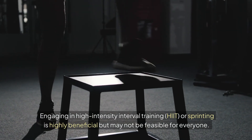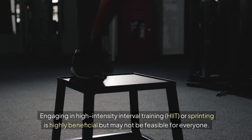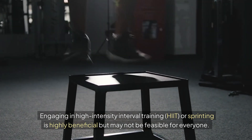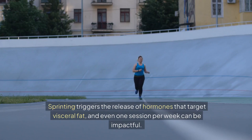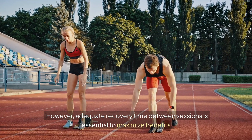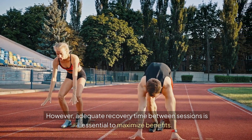Engaging in high-intensity interval training (HIIT) or sprinting is highly beneficial but may not be feasible for everyone. Sprinting triggers the release of hormones that target visceral fat, and even one session per week can be impactful. However, adequate recovery time between sessions is essential to maximize benefits.